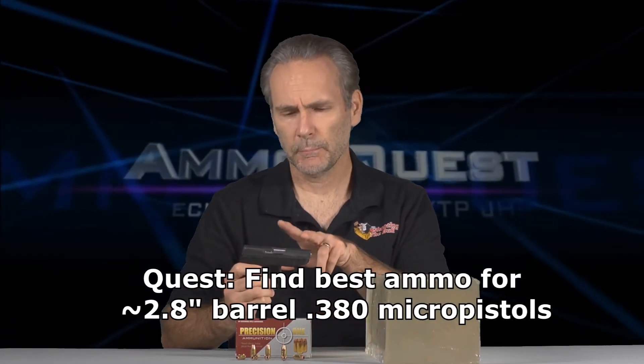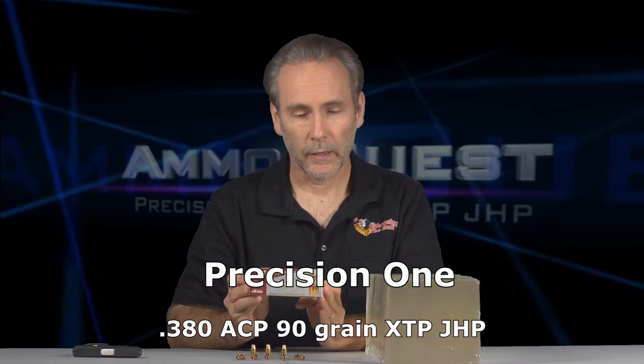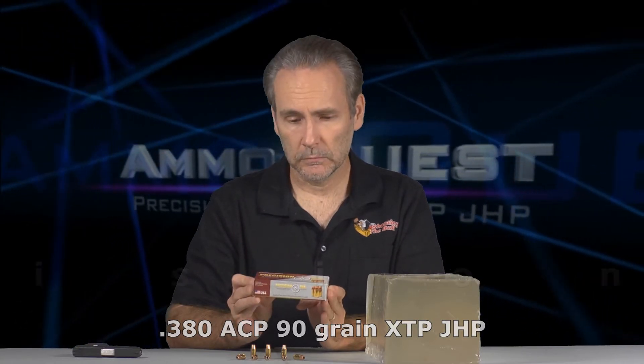Welcome to another episode of the micro pistol ammo quest, where I'm looking for the best rounds for the 380 micro pistols of today — those that have about a two-inch barrel like the TCP or the LCP. Finding ammunition is not all that easy, so I scoured AmmoSeek.com to see what pops up, and Precision One popped up. I have no idea who they are or how this ammo will do.